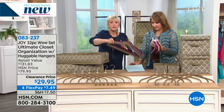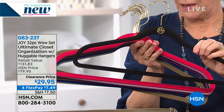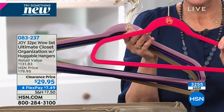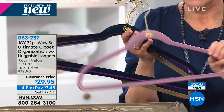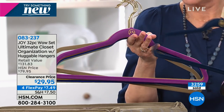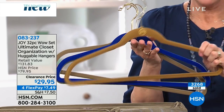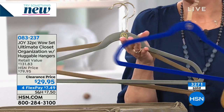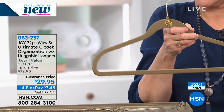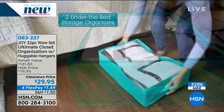In brass we have black, hot pink, a beautiful lavender, the navy, purple orchid, rich camel, sapphire blue, a little bit of willow green — that's going to be gorgeous — and the taupe also in the brass. So it's really easy: you pick a color and you pick a hook color, and that's it. You are getting 32 pieces. This is the best value ever, ever in the history of closet organization. With FlexPay, you're at $7.49.